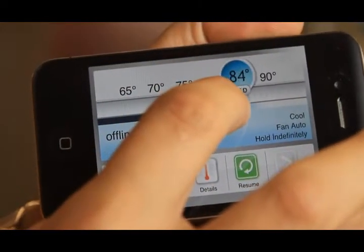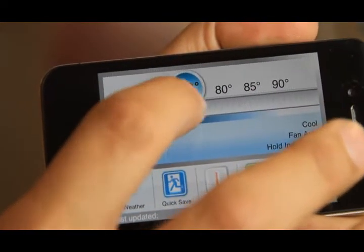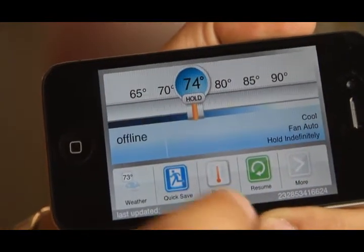Once a smart thermostat has been installed in your home it is actually very simple to use one of your smart devices to go in, check your temperature, change your schedule, set alarms, check your fan speeds and change anything you want to do with your residential HVAC system at a distance.